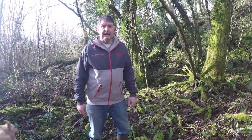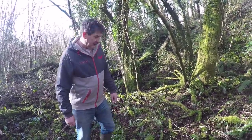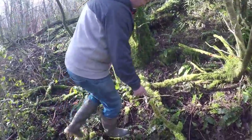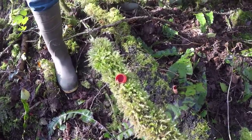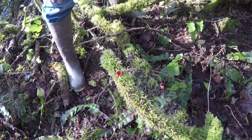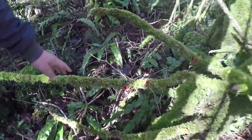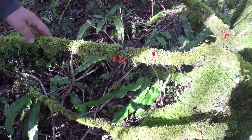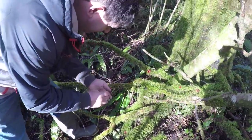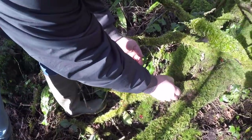Here we are in the woodland near home, and we're here to try and find some scarlet elfcaps. Bearing in mind it's the 1st of February, scarlet elfcaps are an edible fungus. We've come across some here, growing on the dead branches of this hazel, and we'll pick a few of these now and add them to our meal for later on.